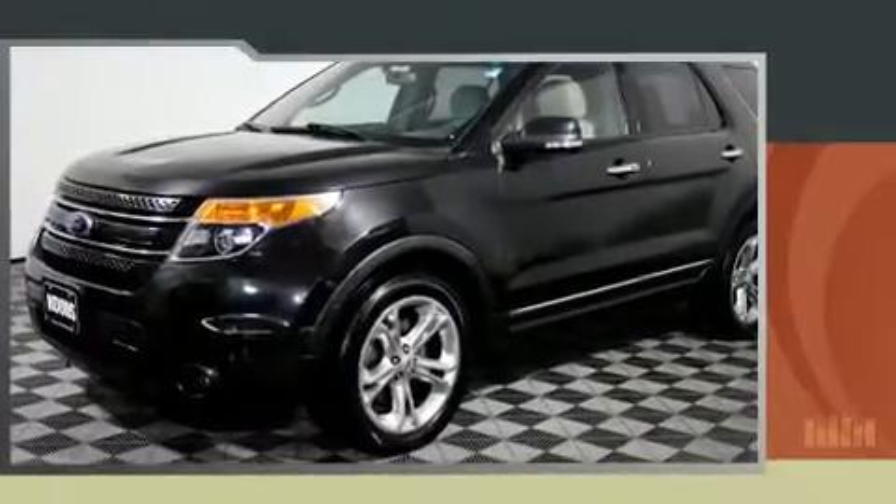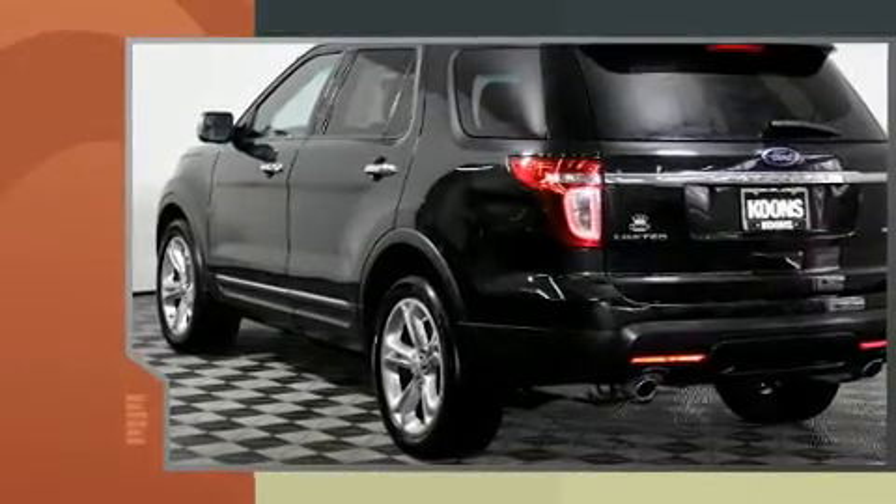The 2014 Ford Explorer. It features an automatic transmission, four-wheel drive, and a 3.5-liter six-cylinder engine.